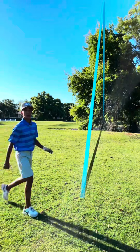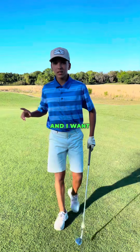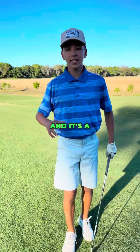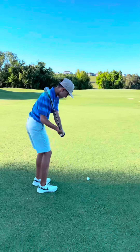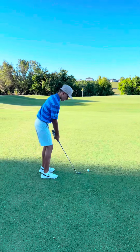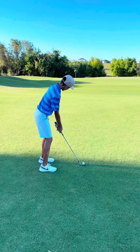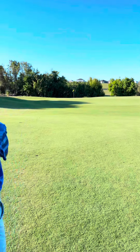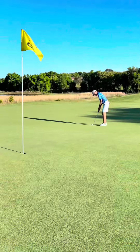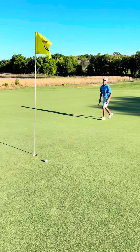Perfect. Back in the fairway. I have a 54-degree wedge. It's 56 yards to the hole, and I want to get it next to the hole because this is my third shot, and it's a par four.